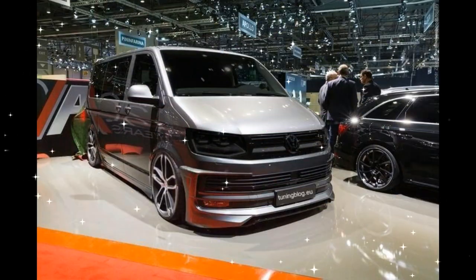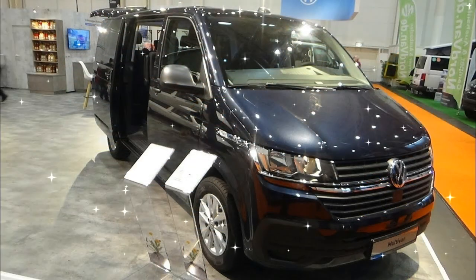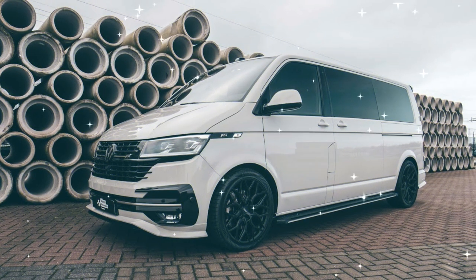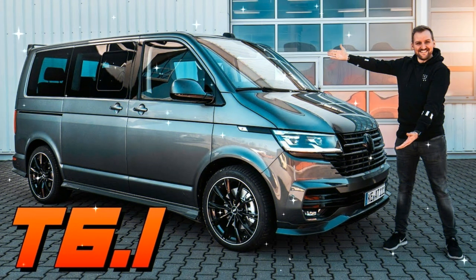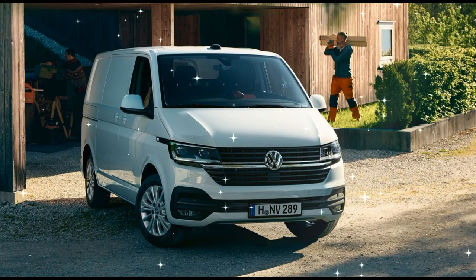Fuel tank capacity is 80 liters. Fuel economy in the city is 11.6 L/100km, on the highway is 7.5 L/100km, and combined fuel economy is 9.0 L/100km according to officially published manufacturer data. The T6 Multivan 2.0 TSI BMT DSG real-world fuel consumption is 12.9 L/100km, expected to consume 33% more fuel than factory data in real conditions and during test drives.